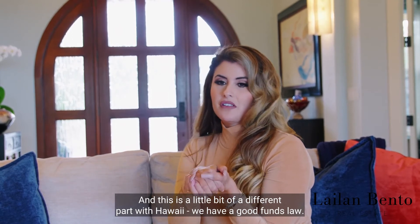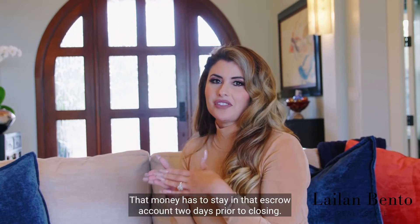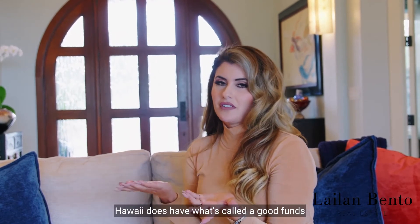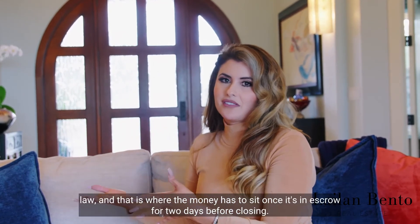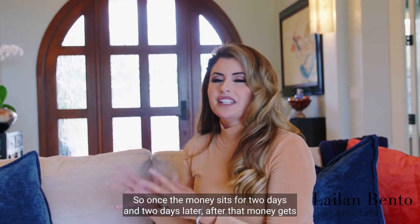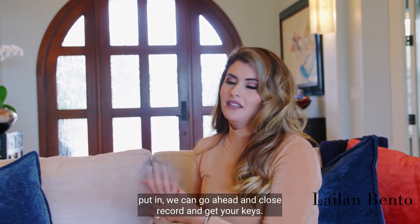This is a little different part with Hawaii: we have a Good Funds Law. Once all closing documents are signed and money is put into escrow, that money has to stay in the escrow account for two days prior to closing. So the money must sit for two days before we can proceed.